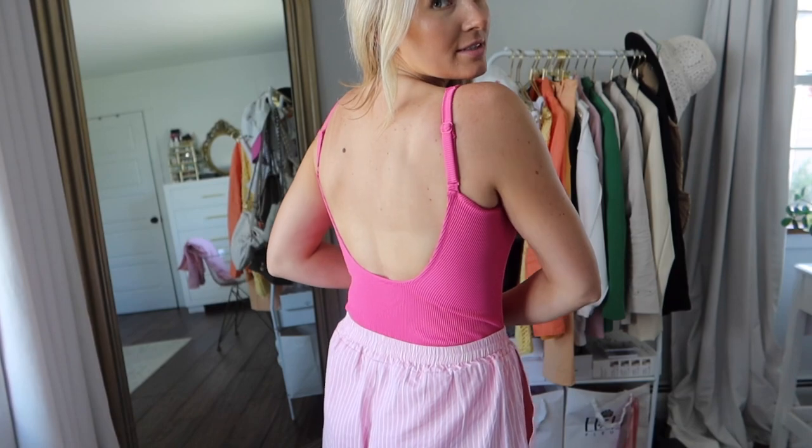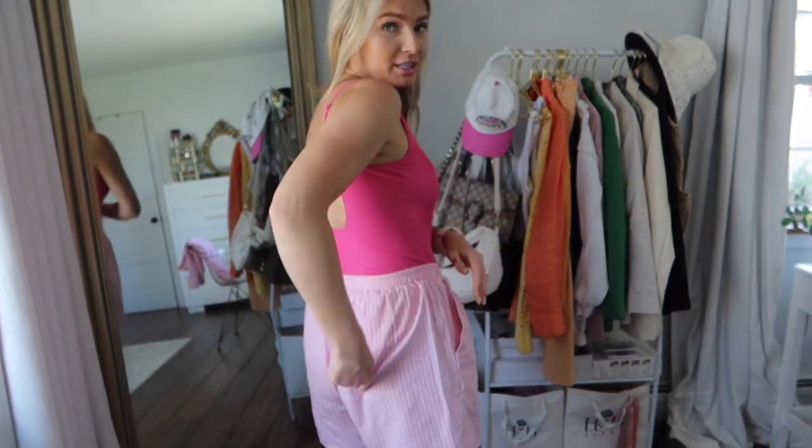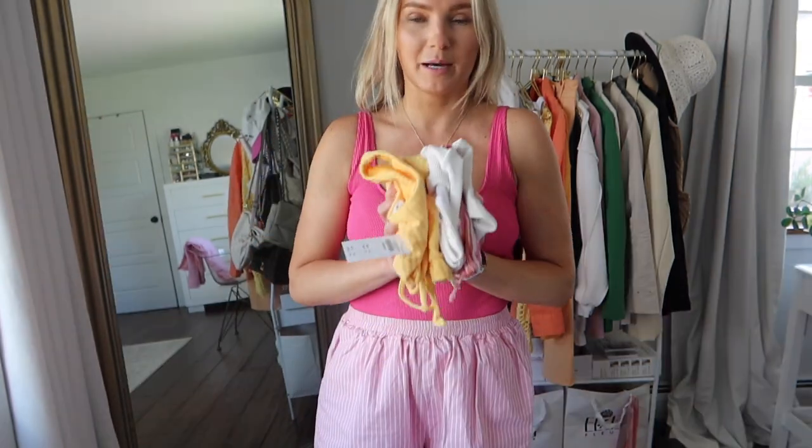Last but not least of the one-pieces, here's the pink Old Navy one. I love the square neck detail and the open back — you can adjust the straps. It is a little bit cheeky and high cut but very flattering in my opinion. Really great find from Old Navy. That covers all three one-pieces.